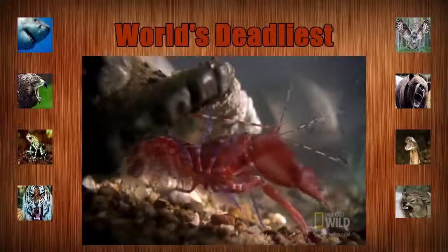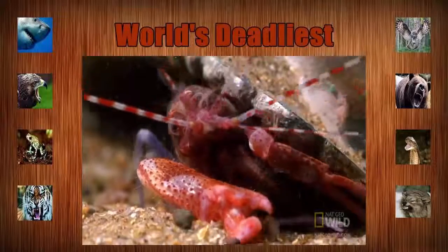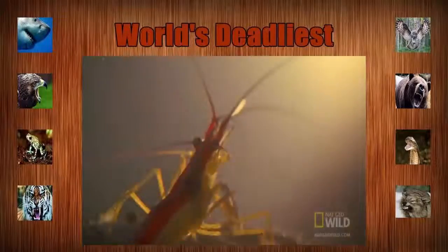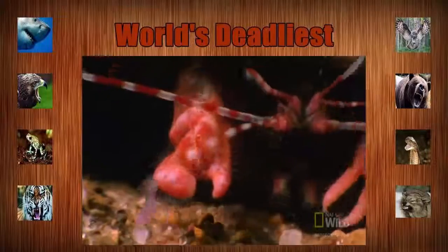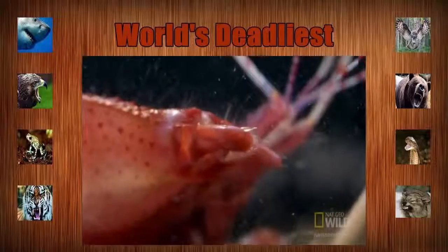The pistol shrimp is no bigger than your finger, and it's a crack shot. One of its two claws functions just like a handgun, and other shrimp are targets. When prey is in range, the claw is cocked.